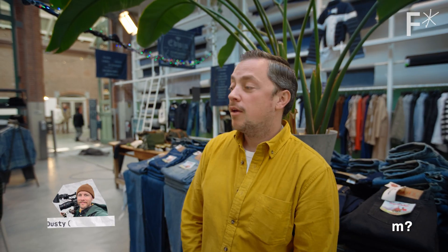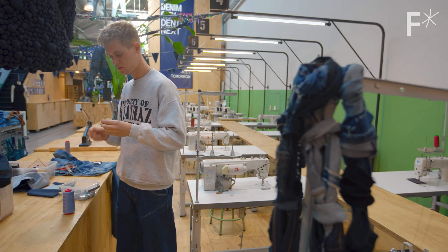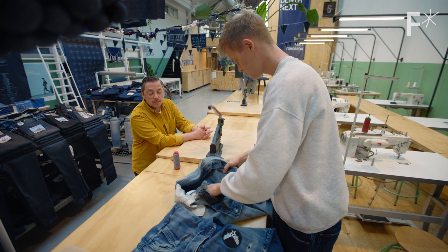How is your trip to the House of Denim? It's great. I'm learning about what they're doing to educate the next generation. We're seeing some of the repair work they do. And now they're repairing my favorite pair of jeans, which I brought all the way from the U.S. just for this scene.